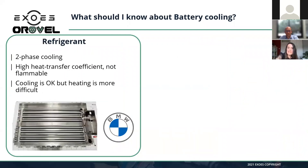Another option is refrigerant cooling, used by BMW for example, though it is not that common. It works similarly to water glycol, but you use refrigerants instead of water. Phase change is possible and it is very efficient for cooling, but heating is much more difficult because of the technology.